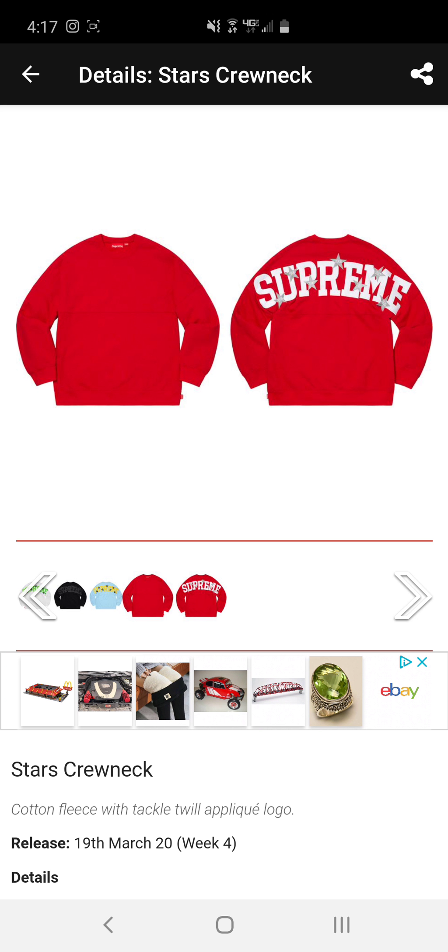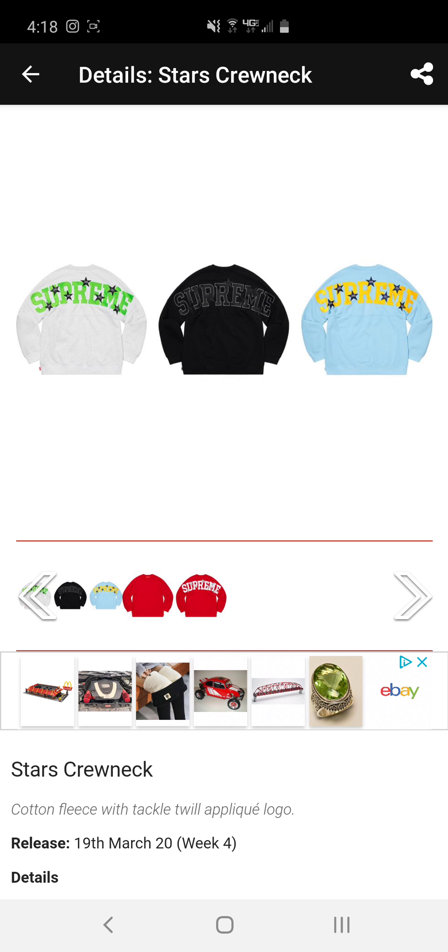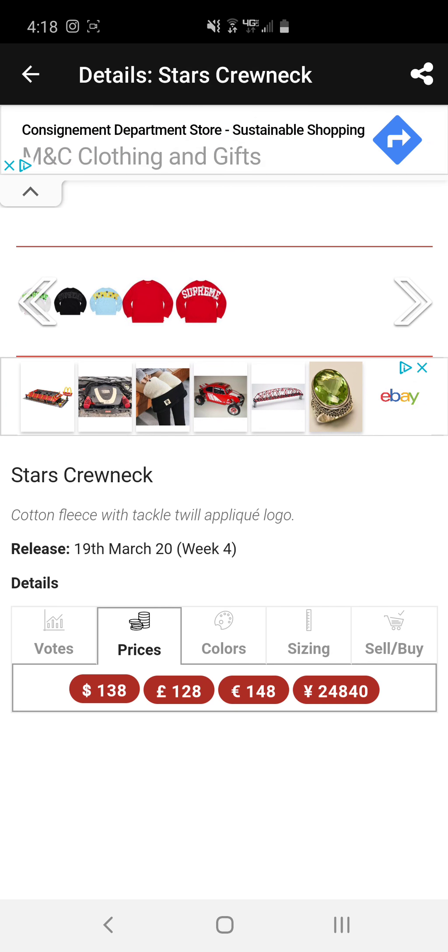Next we have the stud long sleeve top. This one's pretty trash in my opinion — would not buy. That $88 price tag was enough on its own.